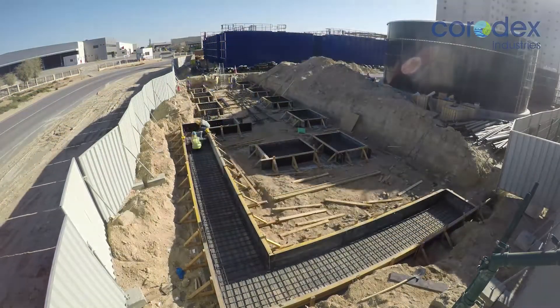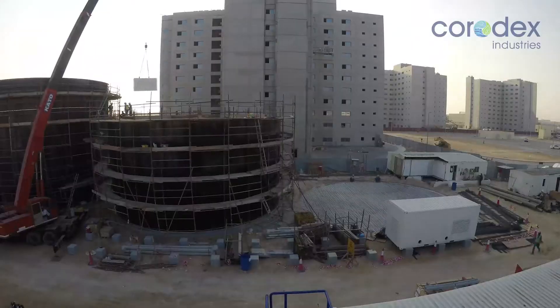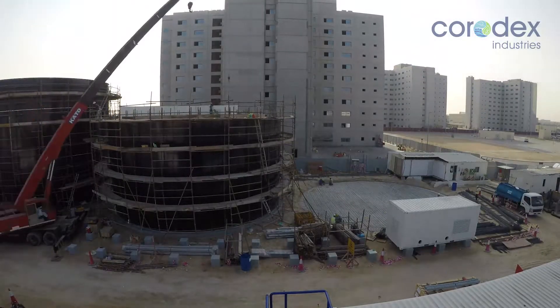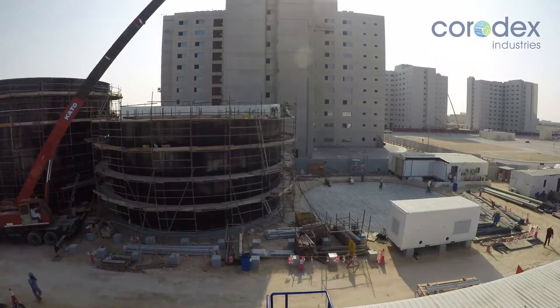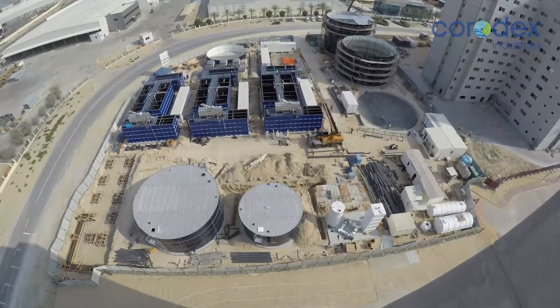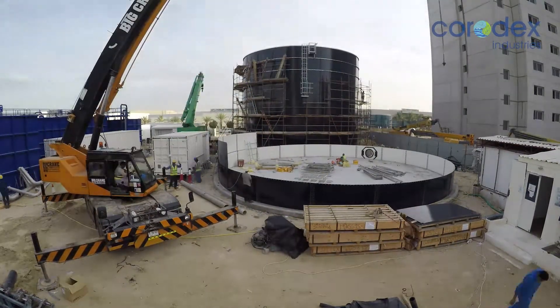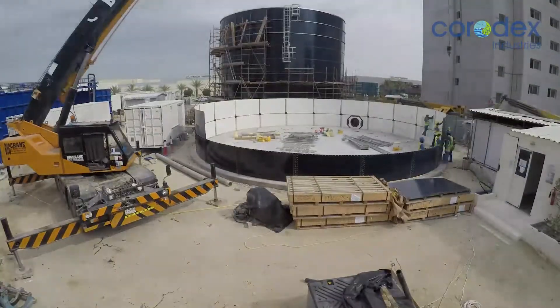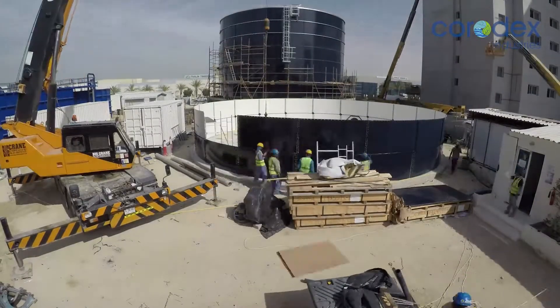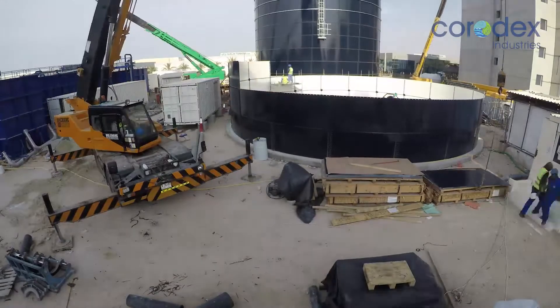Corodex used its in-house expertise to optimize the design for a treatment plant based on the moving bed bioreactor technology. Design and construction plans were completed within the limited time allocated for the project, and submissions were made to the relevant authorities to obtain all necessary approvals to start work on site. Corodex mobilized and started construction of the various sections of the plant.